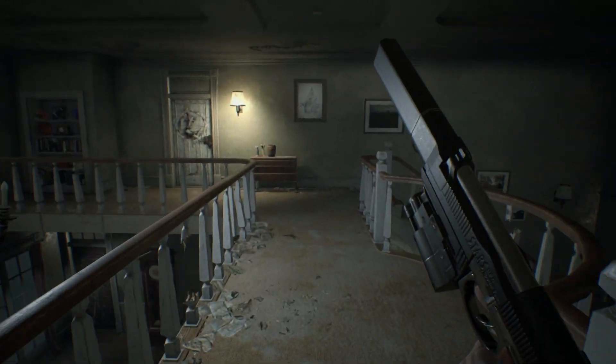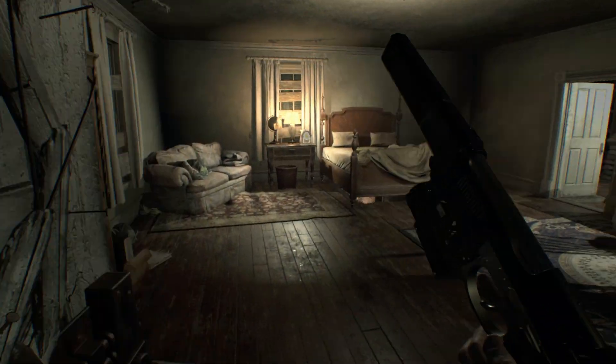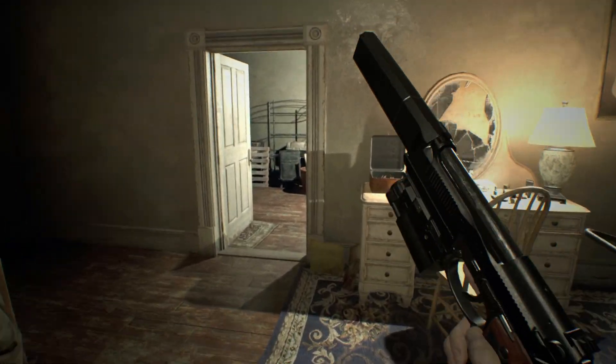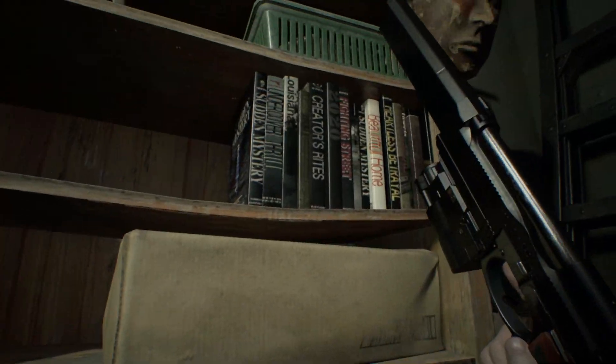So in various places around the Baker's estate you can find full bookcases with a number of titles on display. It doesn't really matter where you go to see this easter egg, as all the in-game models for the books are pretty much the same.